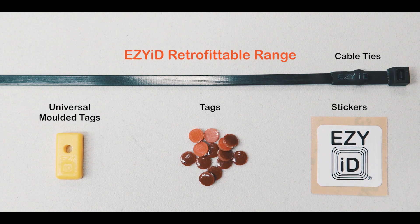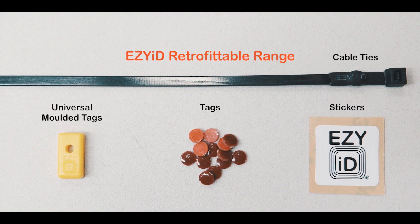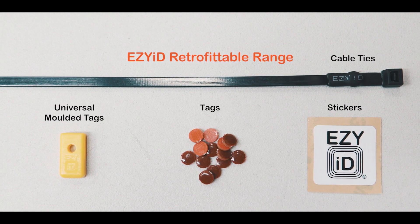We understand the need to be able to attach EasyID to your current assets, so we've developed a retrofittable range. This includes tags, cable ties, stickers, and now universal moulded tags.